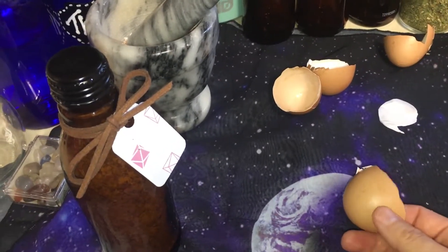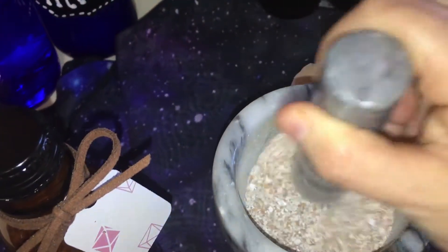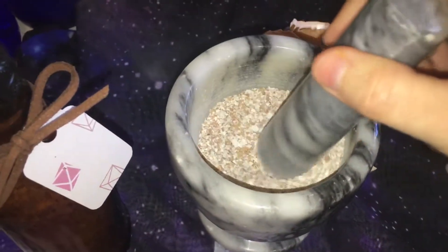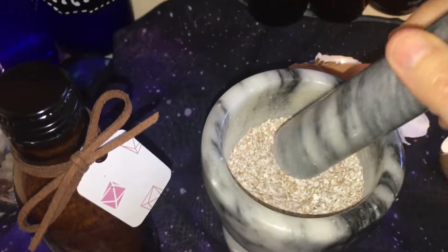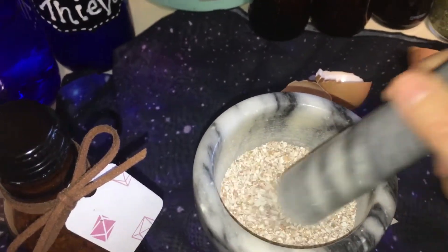I cleanse them and then use my mortar and pestle to grind them up. Look at the powder — very powerful magic. Look how fine it grinds up, it's amazing.